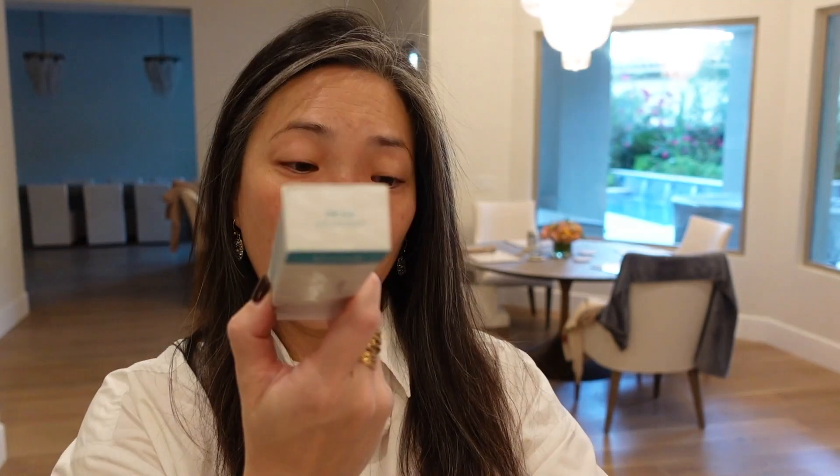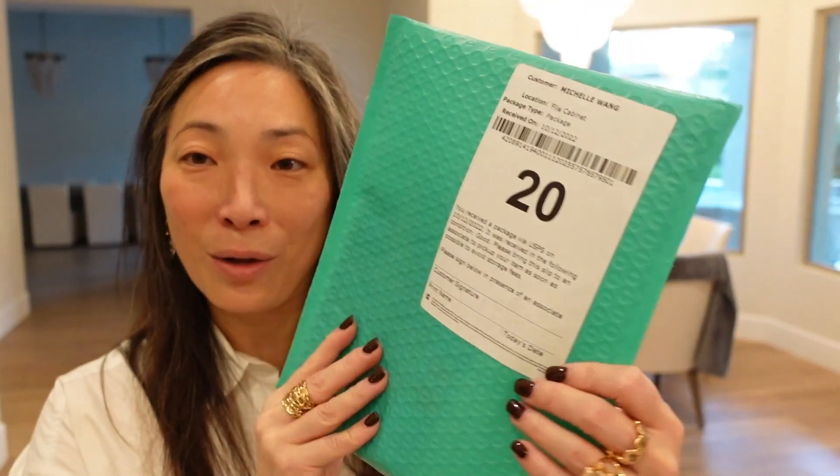I got a couple of packages from Thrive Cosmetics — I don't think I've ever received anything from them. Buildable Blur CC Cream SPF 40. It looks like they sent me two shades: 130 Fair and 140 Light. There are 28 shades altogether, and this just launched September 28th. It's one fluid ounce and it's $38. Let's see what's in this little envelope they sent.